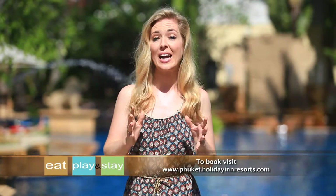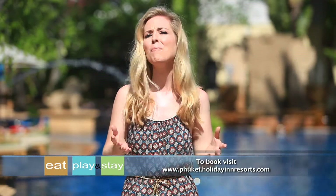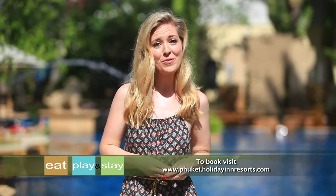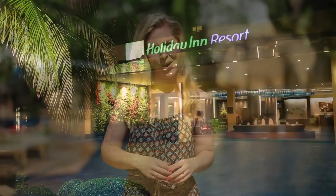A great holiday is not complete without the luxury of comfortable accommodation, and here at Holiday Inn Resort Phuket they'll make you feel right at home. To top it off, they're right in the heart of Thailand's most popular tourist destination, so it's the perfect holiday escape.